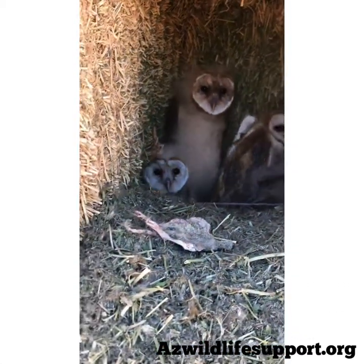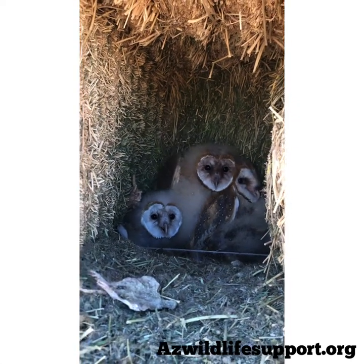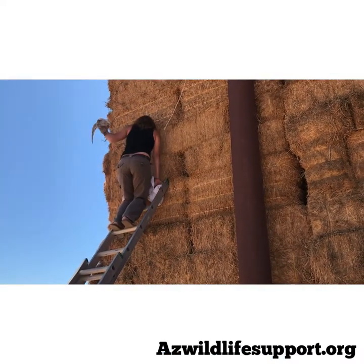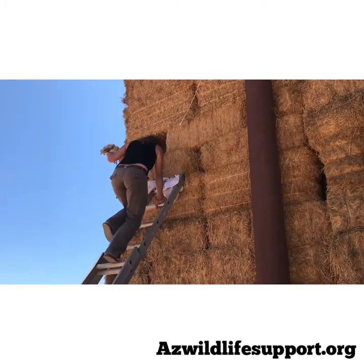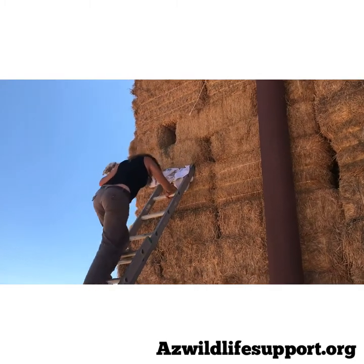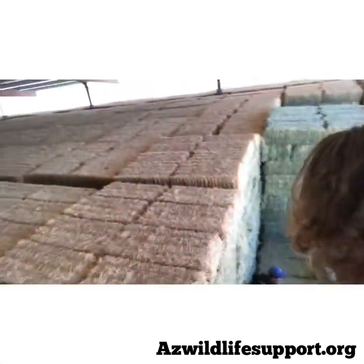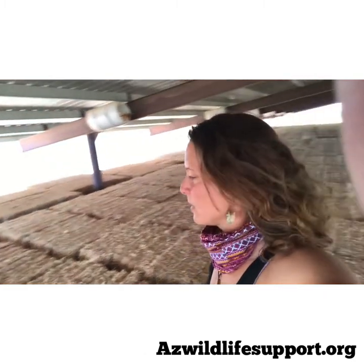We've got at least four here and there might be more. We got the owls — we're up on top of the haystacks and the closest barrel is right there, so that's where we're going to put these babies.